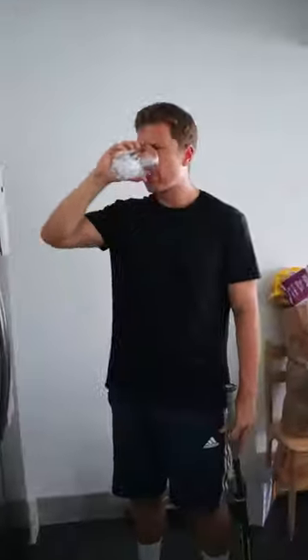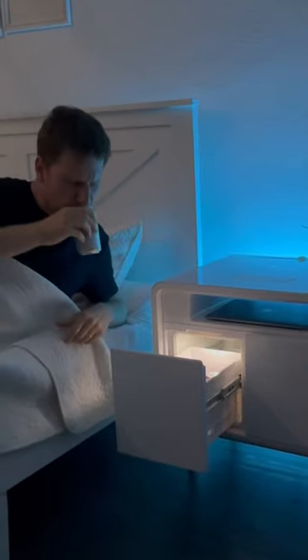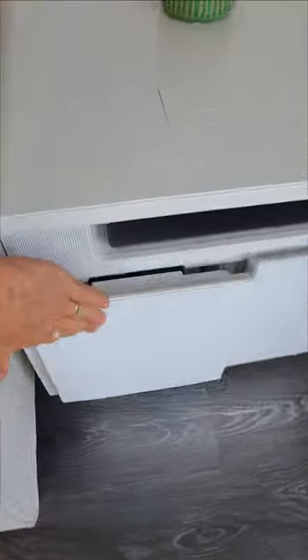Amazon bedroom hacks. Anyone else get thirsty at night and hate going downstairs for a drink? This smart nightstand has a built-in fridge so you can have a cold drink within arm's reach all night. It has two wireless chargers, Bluetooth speakers, motion sensor lights that are customizable, and can even be used as a side table.